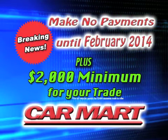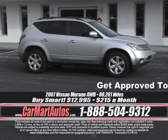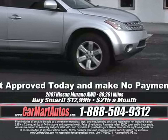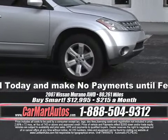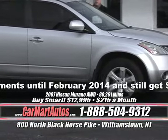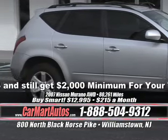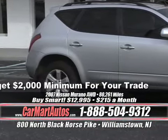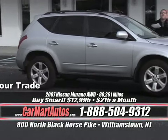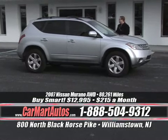El Nissan Murano All-Wheel Drive — con oversized alloy wheels, nuevos tires, dos tonos interior, centro console, overhead console, steering wheel controls, power buttons everywhere. All-Wheel Drive para sólo $215 al mes. Es un Nissan Murano All-Wheel Drive para sólo $215 al mes — that's $50 a week to drive a Nissan Murano All-Wheel Drive.